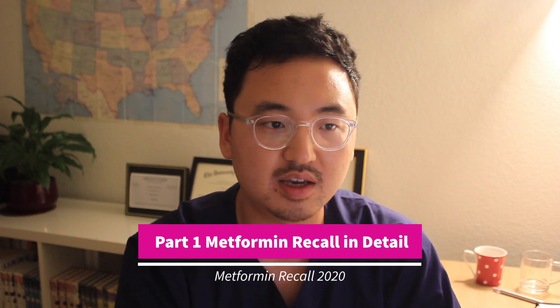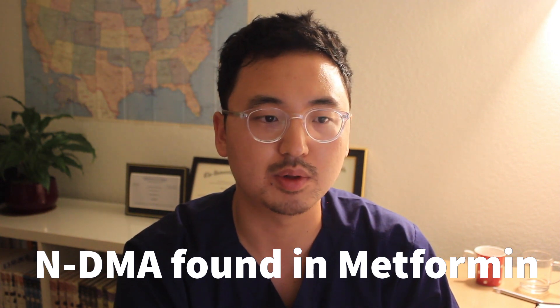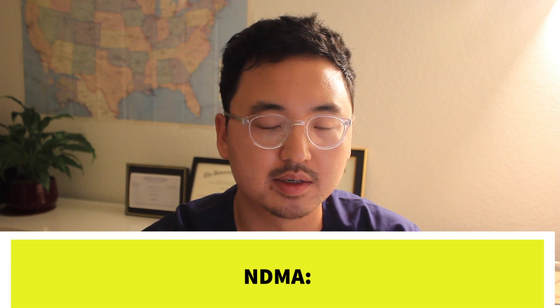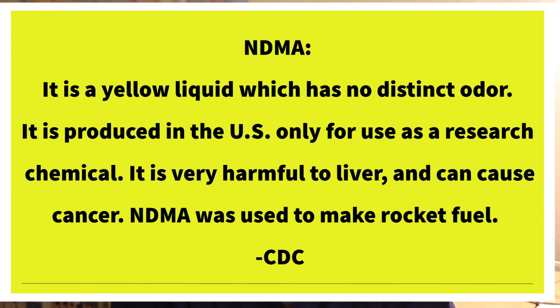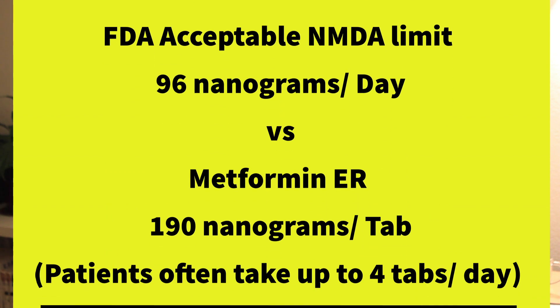On May 28th, FDA announced the recall of metformin. FDA found an exceeding amount of NDMA in several lots of metformin extended release formulation. NDMA is a chemical that is not only harmful to your liver but also can cause cancer. FDA's acceptable intake limit of NDMA is 96 nanograms per day. A testing result showed up to 190 nanograms of NDMA being found in metformin. Since the amount of NDMA exceeded the guideline, the manufacturer initiated a recall.